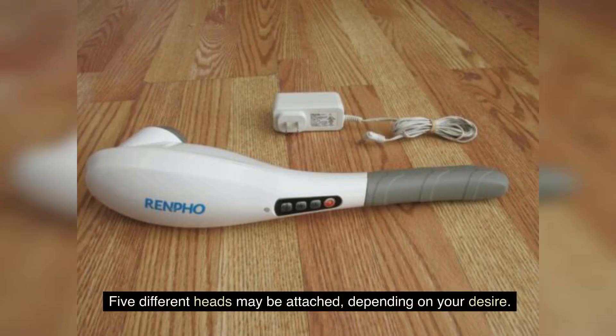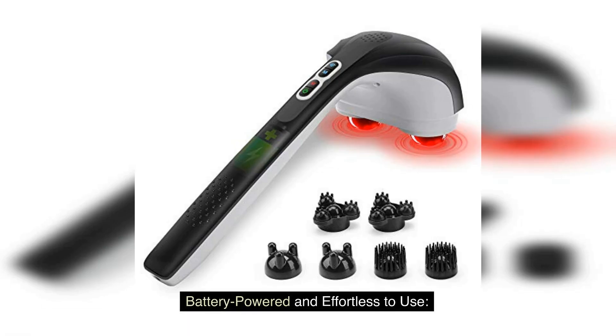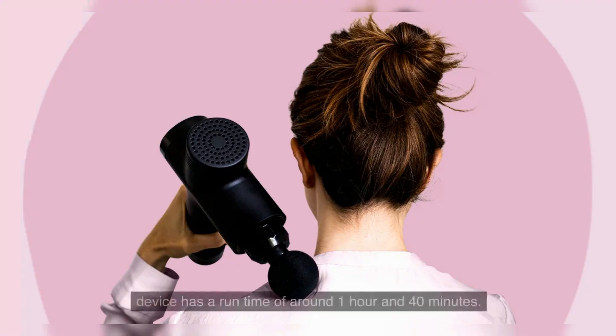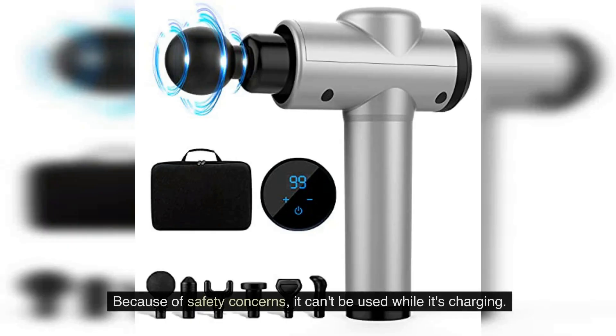Five different heads may be attached, depending on your desire. When completely charged, the rechargeable battery already integrated within the device has a run time of around 1 hour and 40 minutes. Because of safety concerns, it cannot be used while it's charging.